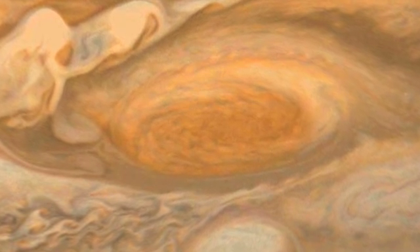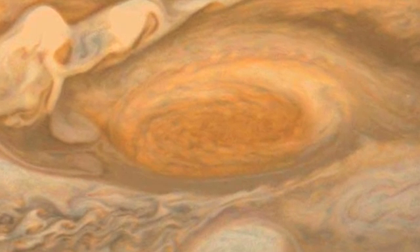You can see the Great Red Spot through amateur telescopes, but you do need to know when to look for it.